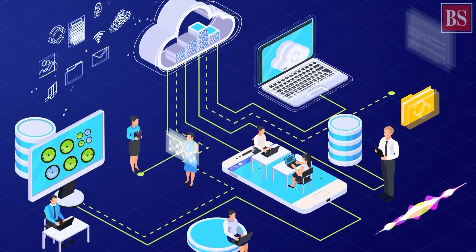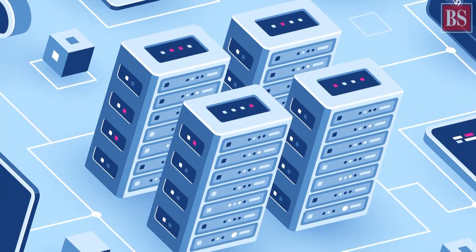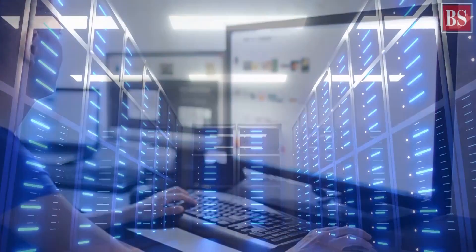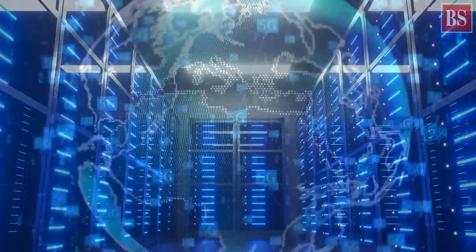But one may ask: why is this important, and what's new about this? The answer lies in the role edge computing and edge data centers will play when it comes to 5G.